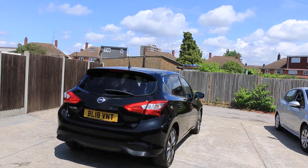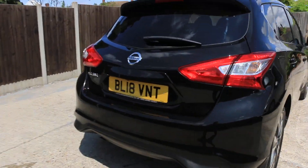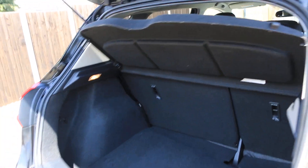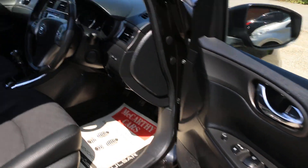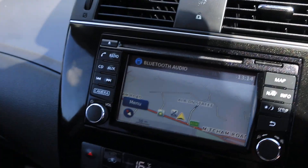The car has a reversing camera, split folding rear seats, and a half black leather interior. The car has a touchscreen and it's got a satnav.